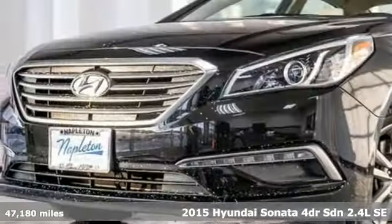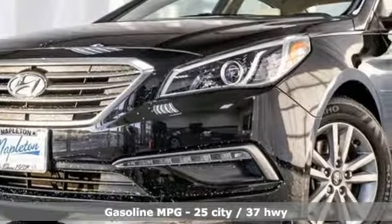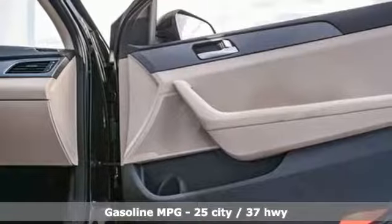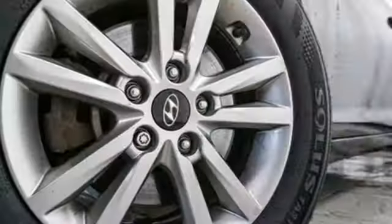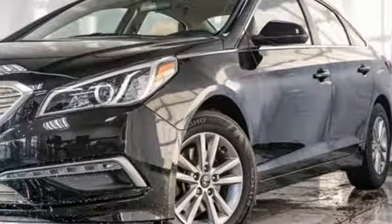It's well equipped with the features you need: external memory control, power heated mirrors, manual tilting steering column, wireless phone connectivity, manual telescoping steering column, automatic transmission, aluminum wheels, gas pressurized shocks, and an i4 engine.